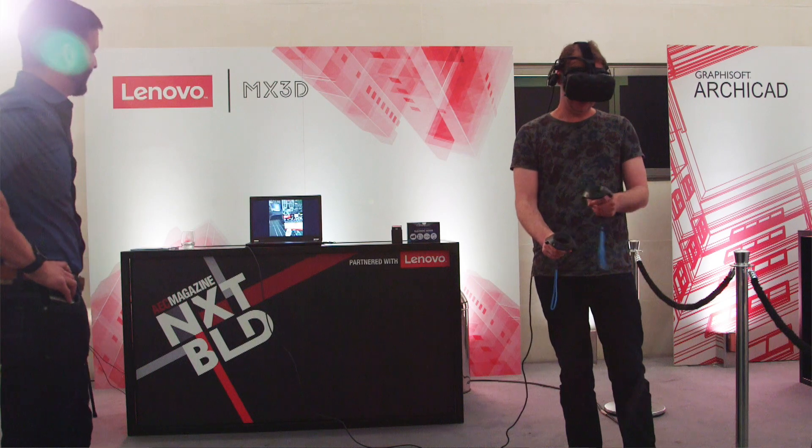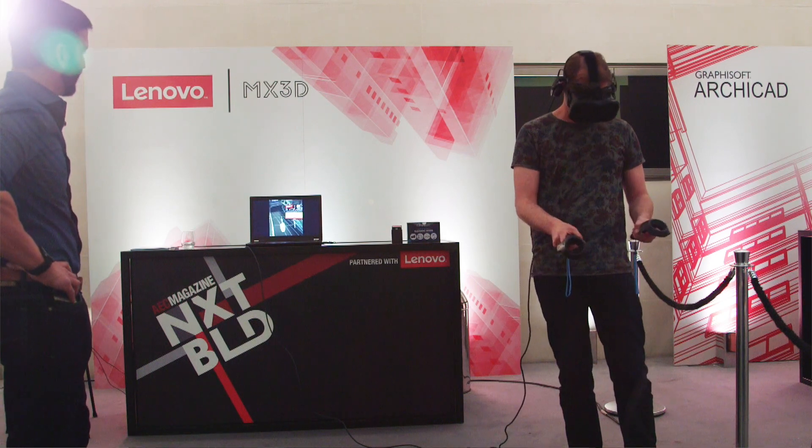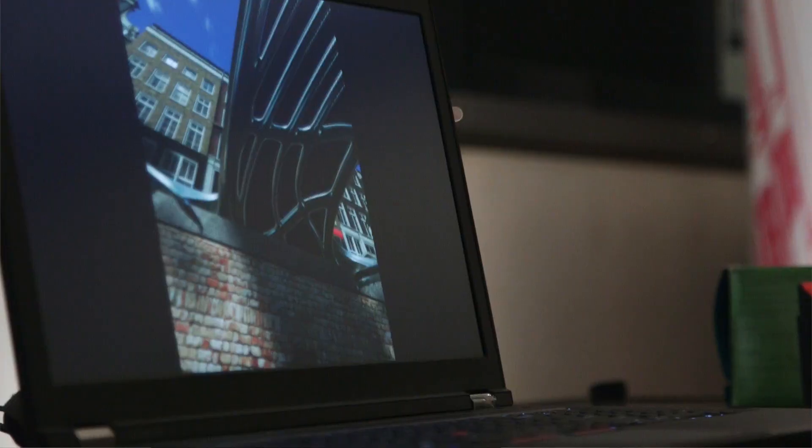When we have the bridge finished it's going to be like a living laboratory almost. We're going to put all different sensors on the bridge and monitor the traffic that's going over it, and also monitor maybe the weather or the strength of the bridge.